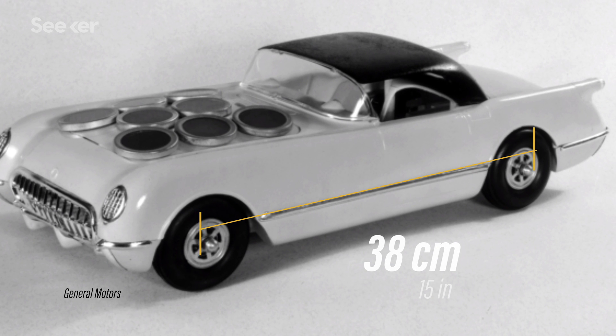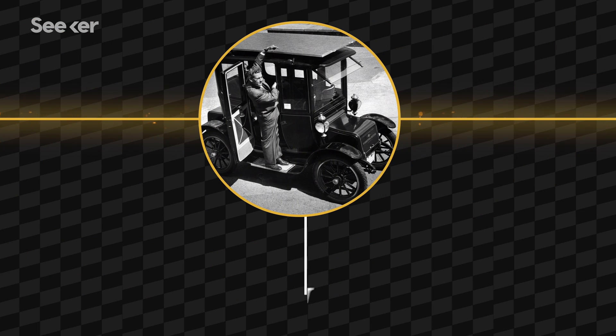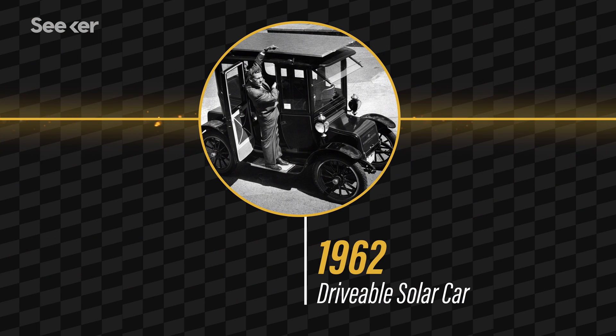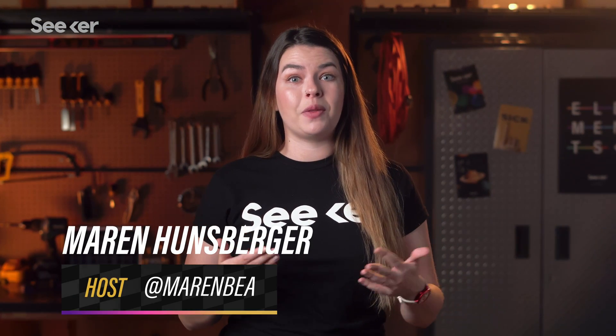Even then, at a mere 38 centimeters long, it was too tiny for a human to drive. But then in 1962, a drivable solar-powered car was finally unveiled. It turns out building a vehicle powered by the sun is actually a lot more challenging than using steam, electricity, or really old carbon — also known as fossil fuel.